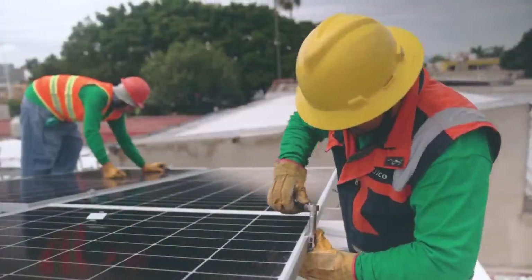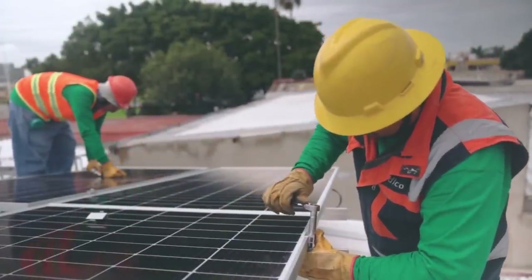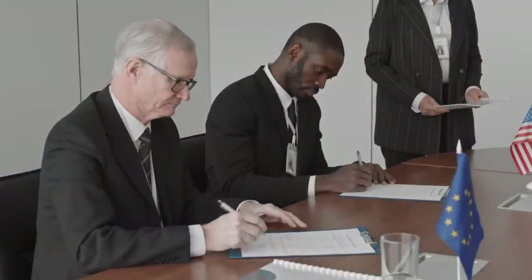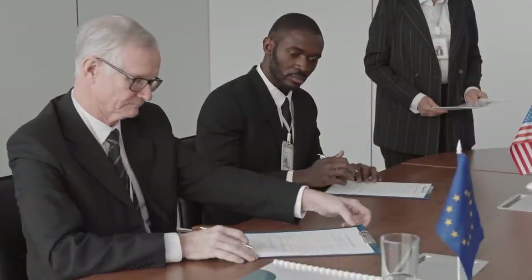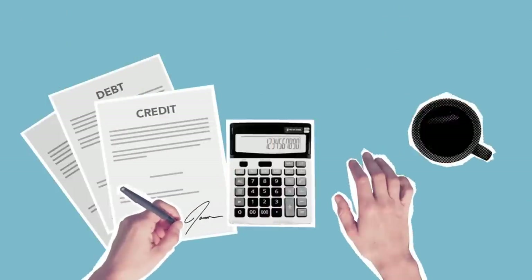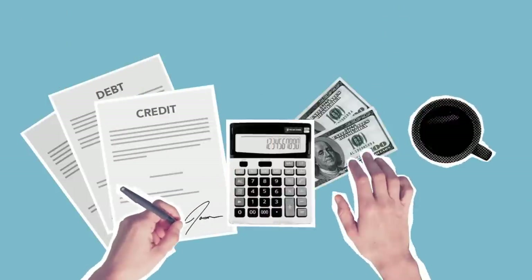Similarly, installing solar panels or other renewable energy sources can lead to lower monthly utility bills. Another way sustainable materials save money is through incentives offered by governments or utility companies for choosing eco-friendly options. These incentives can include tax credits, rebates, or reduced fees for permits.